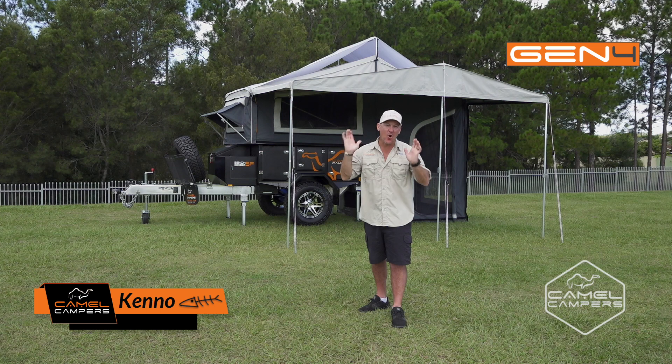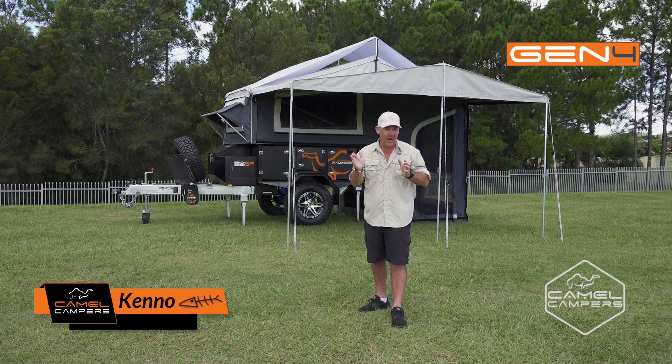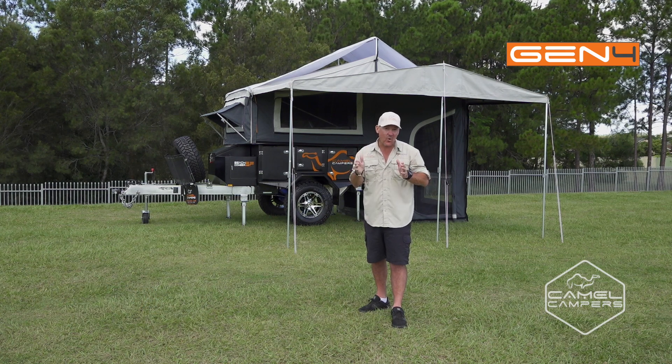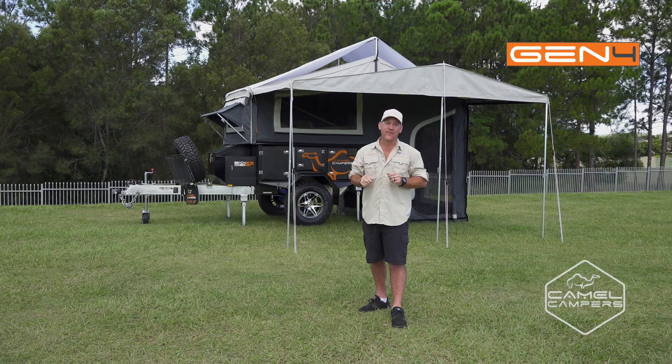G'day guys. If you want a compact, comfortable and very affordable camper, then maybe the Beachcomber SF Gen 4 is the camper for you. Come with me and I'll show you through all the features.